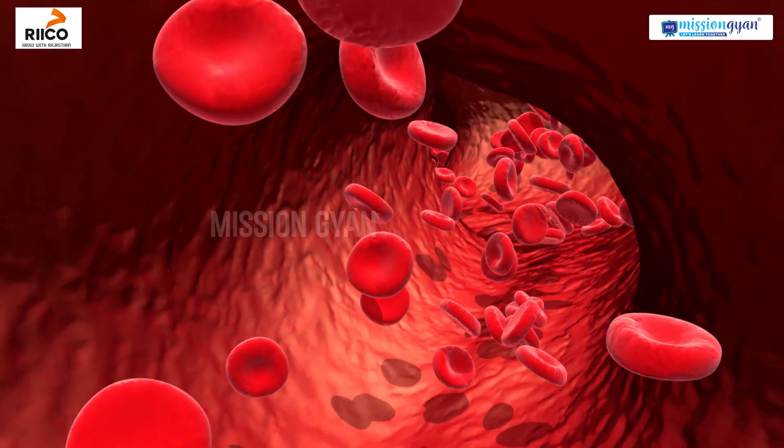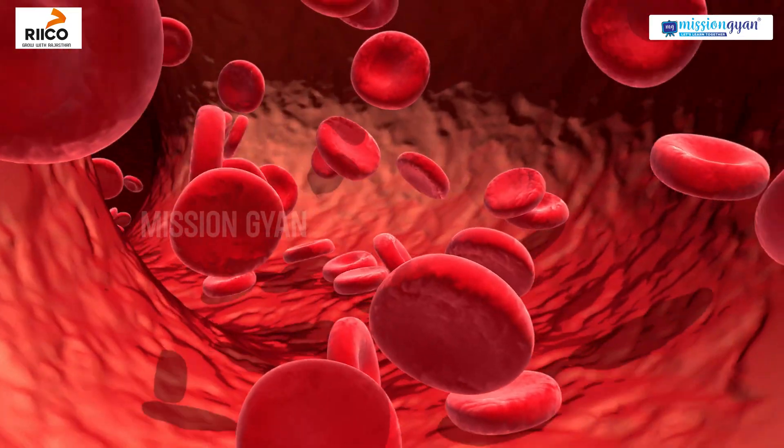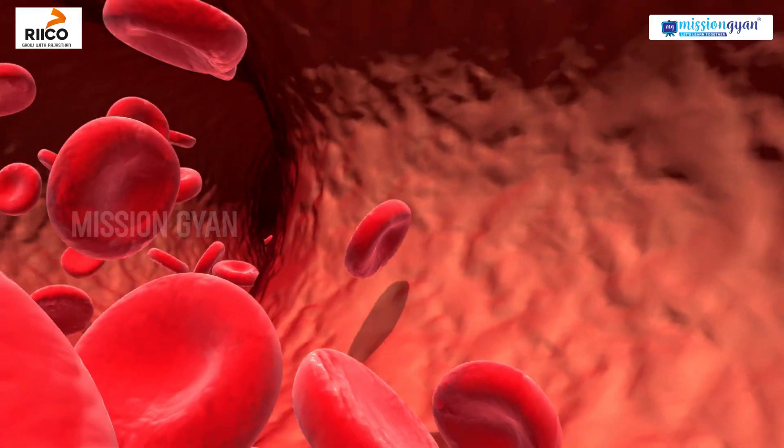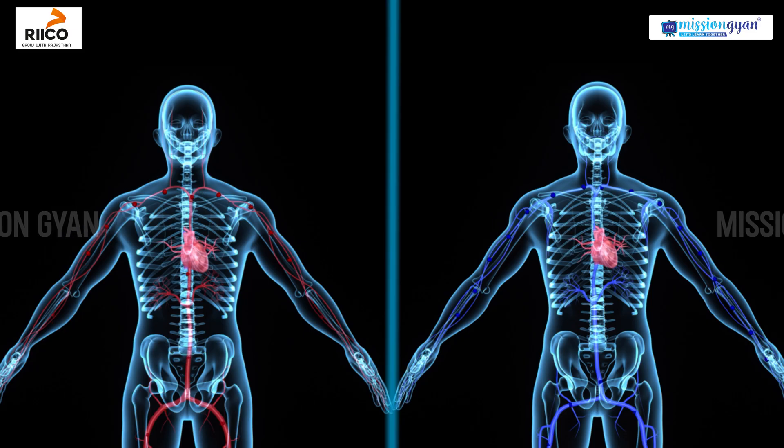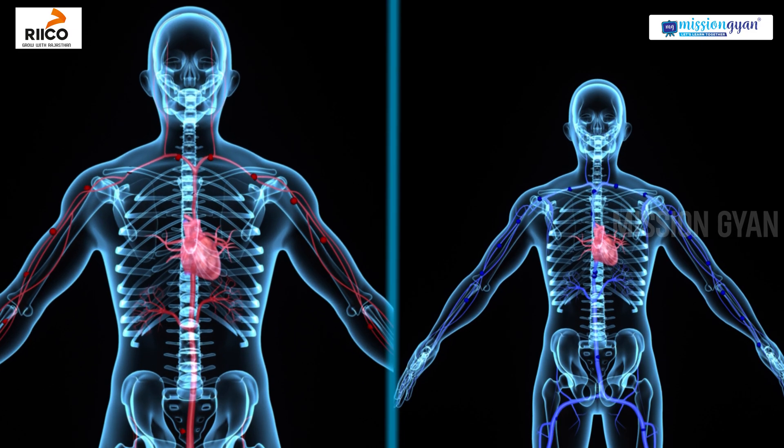The heart's task is to pump deoxygenated blood through the lungs and transport the oxygenated blood coming from the lungs into the rest of the body.